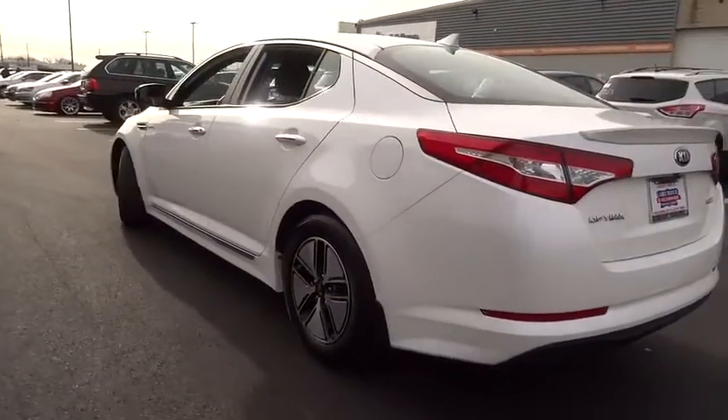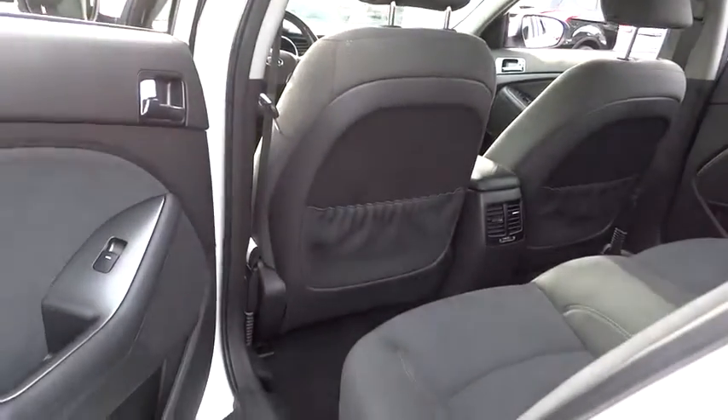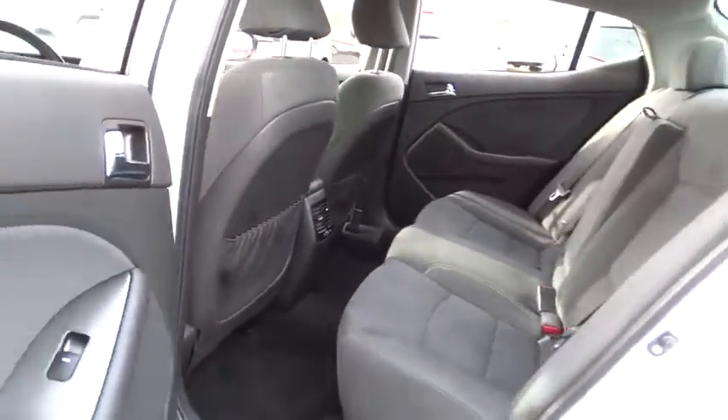Bluetooth, leather-wrapped steering wheel, driver airbag, power steering, adjustable steering wheel, cruise control, aluminum wheels, floor mats, and keyless start.